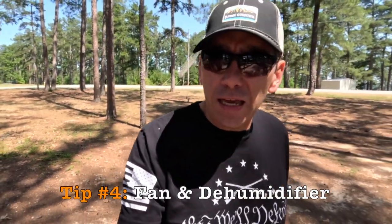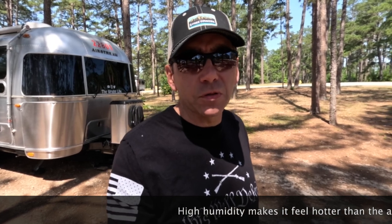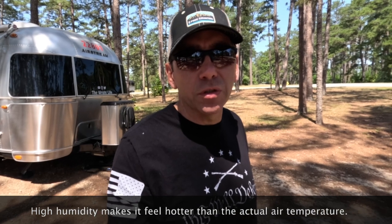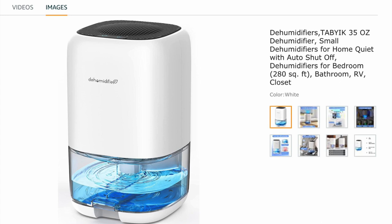The next tip I would share with you is to invest in a good quality fan and dehumidifier. The air conditioner is going to do a good job when it's running to pull the moisture out of the air and reduce the humidity within your Airstream. But there may be times when it's not running, and keeping the humidity levels down to an acceptable level is a great way to reduce the actual felt temperature within your rig. Lisa and I bought a couple of small dehumidifiers but found that they really weren't large enough to reduce the amount of humidity we were experiencing, especially camping in the south.